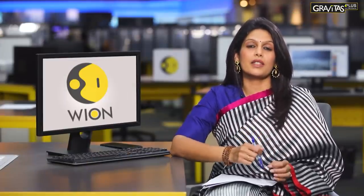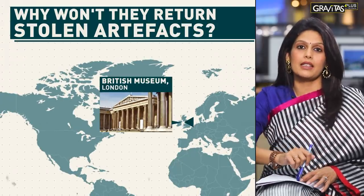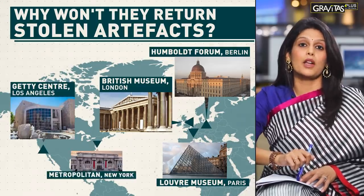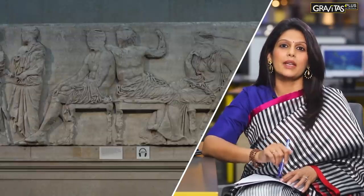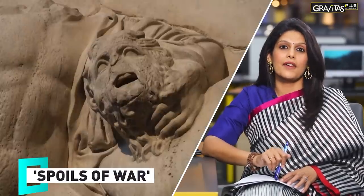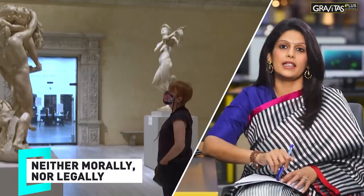But most of the mighty museums are playing ostrich — the British Museum in London, the Louvre in Paris, the Humboldt Forum in Berlin, the Getty Center in Los Angeles, the Metropolitan in New York. They're all playing dumb. These museums have locked up the precious legacy of millions of people and reject all demands to return any of it. They consider these artifacts as spoils of war — an argument that does not hold water, neither morally nor legally.